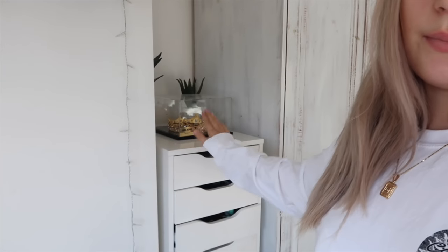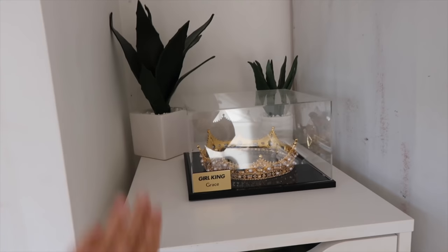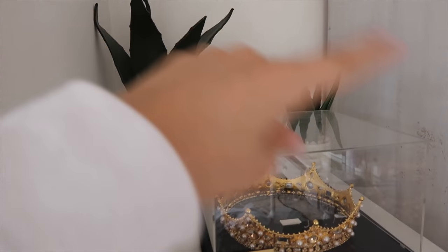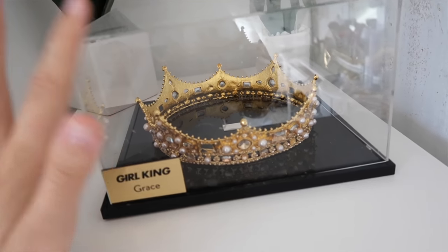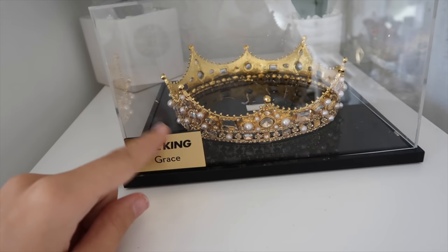Hi guys, so this is going to be my part of the makeup routine video, so let's get on with it. I use the Alex nine drawers from IKEA — literally the most basic drawers, but these are literally the best. Let's get on with what's inside my makeup collection. On top I just have two plants — I'm obsessed with plants — and a crown, which is literally so extra. A brand actually sent this to me and my name's on it.